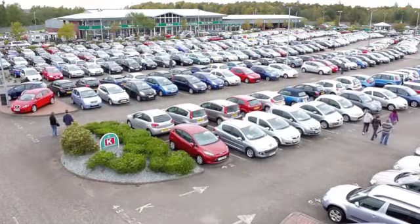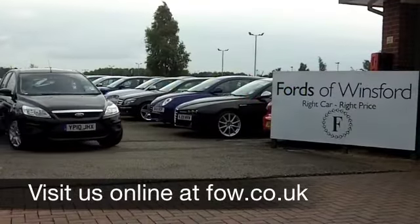Come and have a test drive, discover this great car for yourself, at Fords of Winsford.